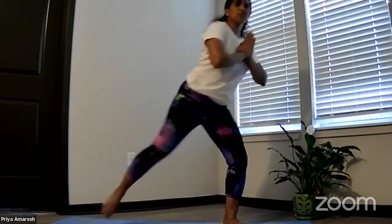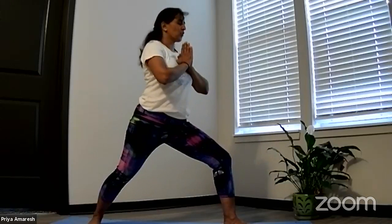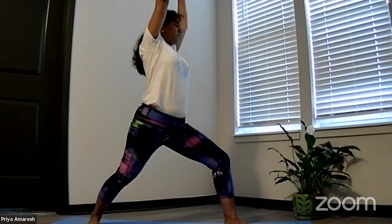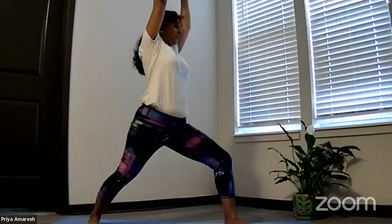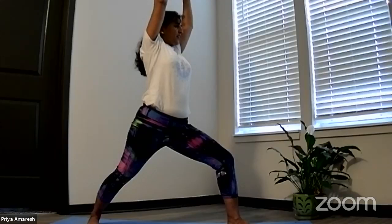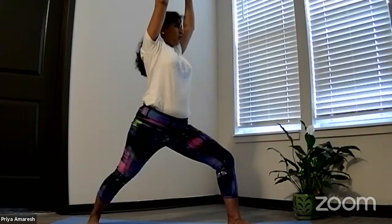Position one — we start in a Warrior One position. Right toes alongside the mat, left toes are forward. Arms up alongside your ears. Turn your hips and shoulders so that they're facing the short side of the mat. Virabhadrasana One. Observe your posture here, observe your breath here, and just allow yourself to be here for a moment. Engagement of the whole body — the musculoskeletal system, the circulatory system, active.